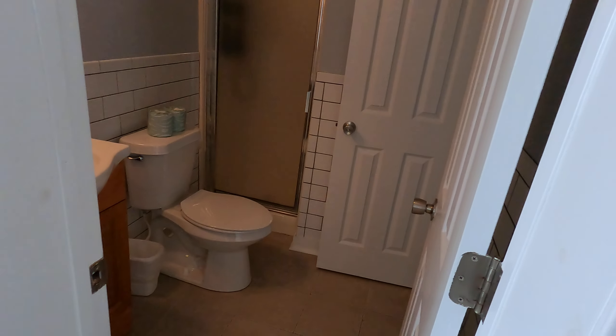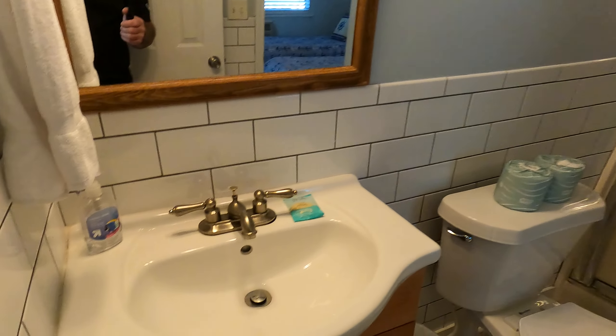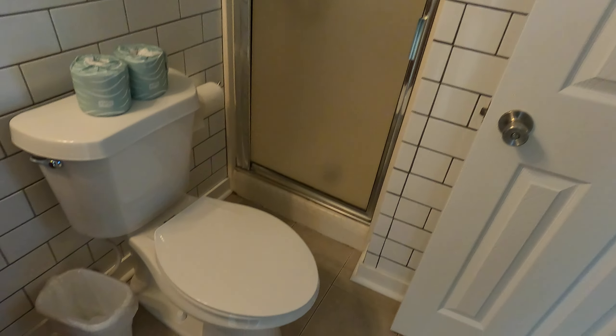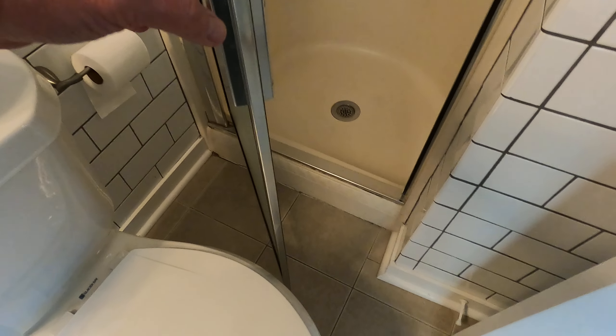There's a bathroom here — it's got access to the bedroom and also access to the unit itself. Nice subway tiles on here, one sink vanity, elongated comfort toilet. And the stall shower is a little tight as you're getting in, but there is a stall shower. There's some cracking in the ceiling there.